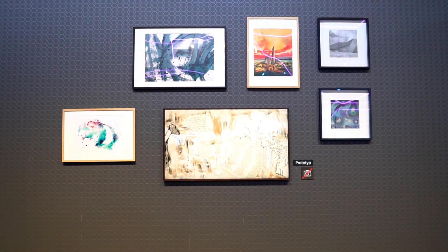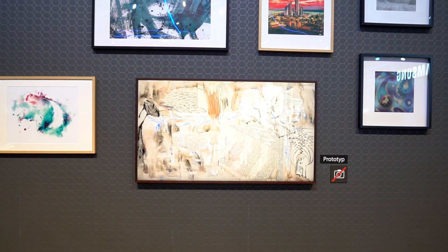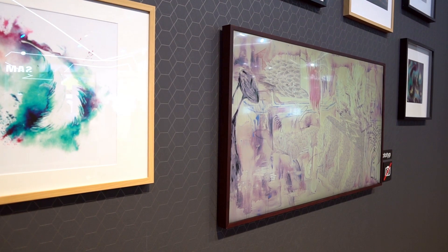The trend of having your TV blended with your living room has gone to an extreme in Paris today. Samsung has launched the Frame, which is designed to look just like a piece of art.